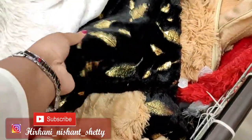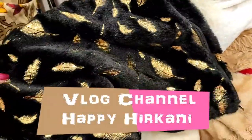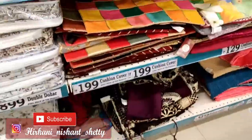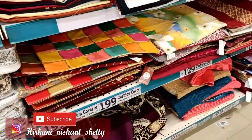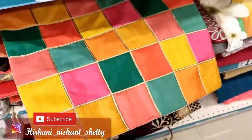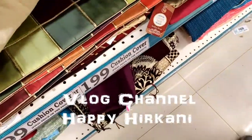Guys, D-Mart's videos have a very good response. Thank you. Also check out our Vlogs channel — the channel name is Happy Hirkani, in which I am sharing personal life and daily life videos. I am very happy if you watch those videos. Please, there is a first link in the description — subscribe to it and watch.